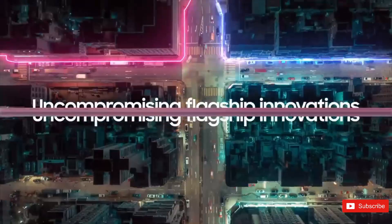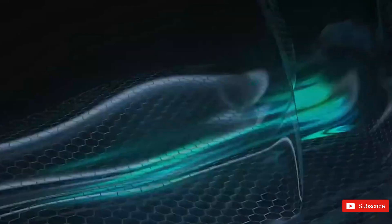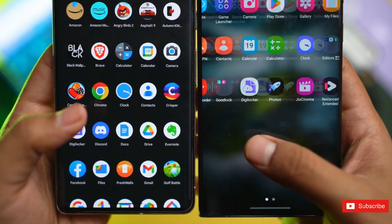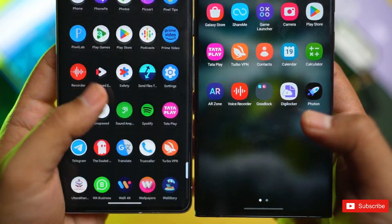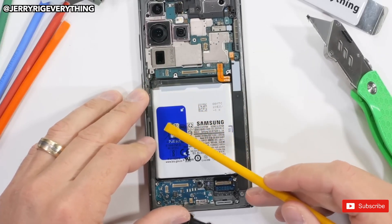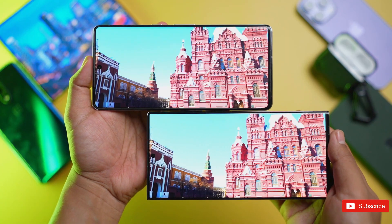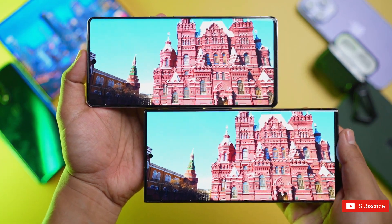The battery capacity of the base Galaxy S24 hasn't been revealed yet. All three batteries also appear to have a blue-colored pull tab that makes it easier to remove them from the phone. That's Samsung's step toward better repairability, but it isn't new — even Galaxy S23 series phones have batteries with a similar pull tab.